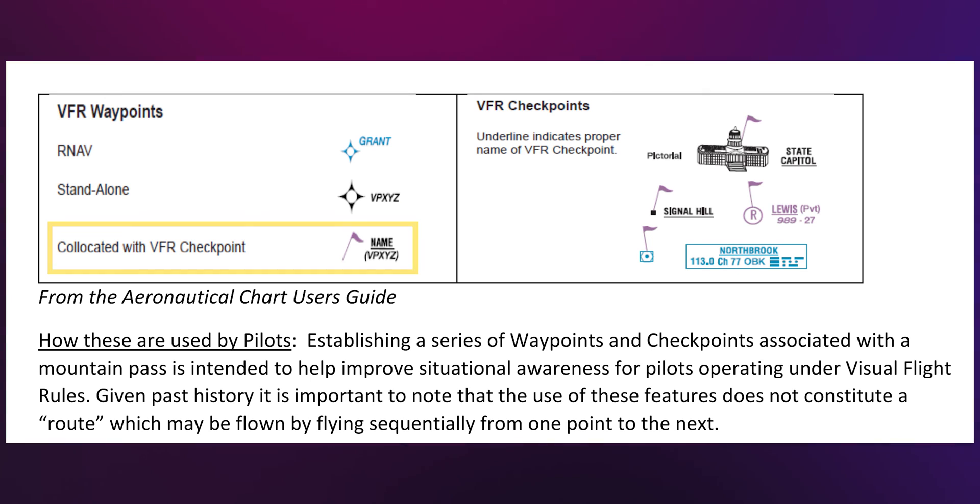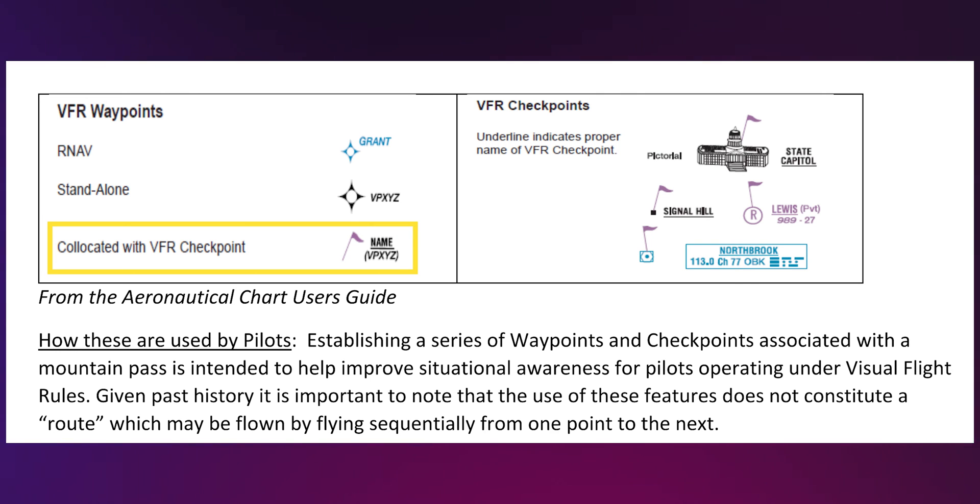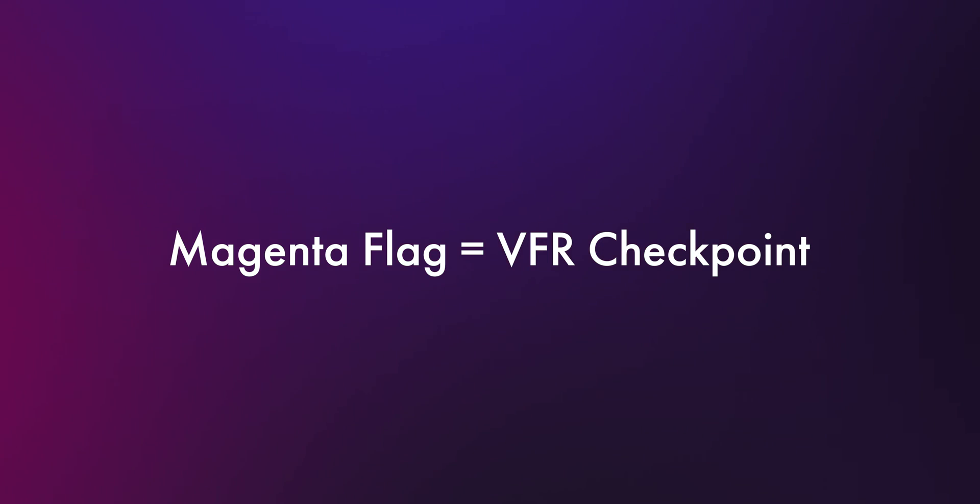So after the test, I wanted to research this a bit more, and eventually I stumbled upon a diagram which was very helpful. In essence, just remember that magenta flags on a sectional chart equal VFR checkpoints, which basically just means there will be a higher volume of air traffic there, and you should exercise caution if flying your drone there.